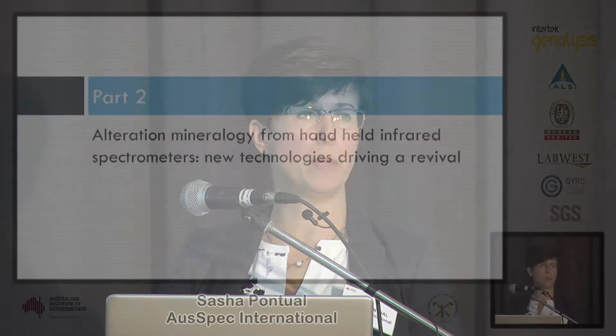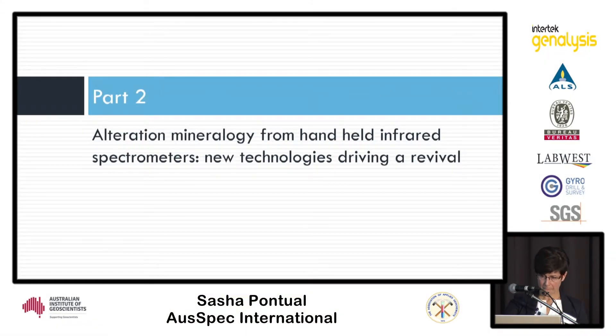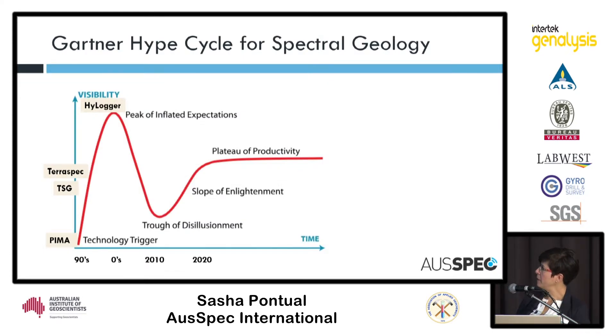I want to talk more specifically about handheld spectrometers, what we can do with that data, and a little about the history. I've popped up here the hype cycle for spectral geology as I see it. The technology trigger really was the PIMA — for handheld spectrometry as used in the mineral exploration industry. The PIMA really was a triggering technology to get people thinking about what they could potentially do with this technology at the core shed, in the field, and in the mine. From that developed the TSG software for interpreting spectral data.